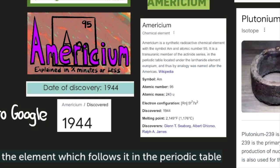Again, its symbol is Am, atomic number 95, atomic mass 243, electron configuration Rn 5f7 7s2, discovered in 1944. Its melting point is 2,149 degrees Fahrenheit or 1,176 degrees Celsius. Its discoverers were Glenn T. Seaborg, Albert Ghiorso, and Ralph A. James.